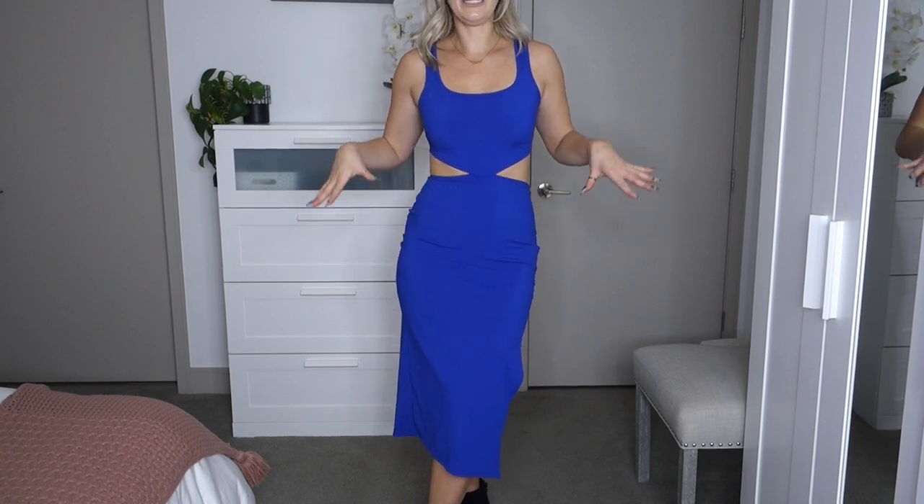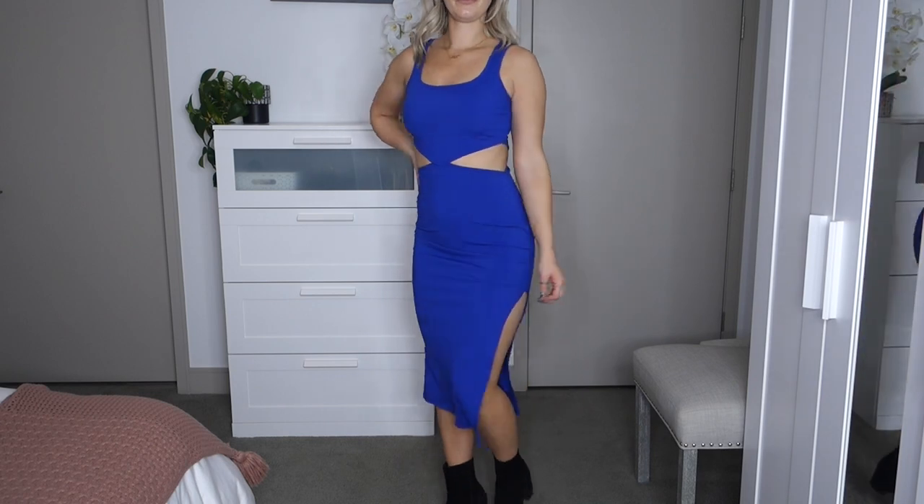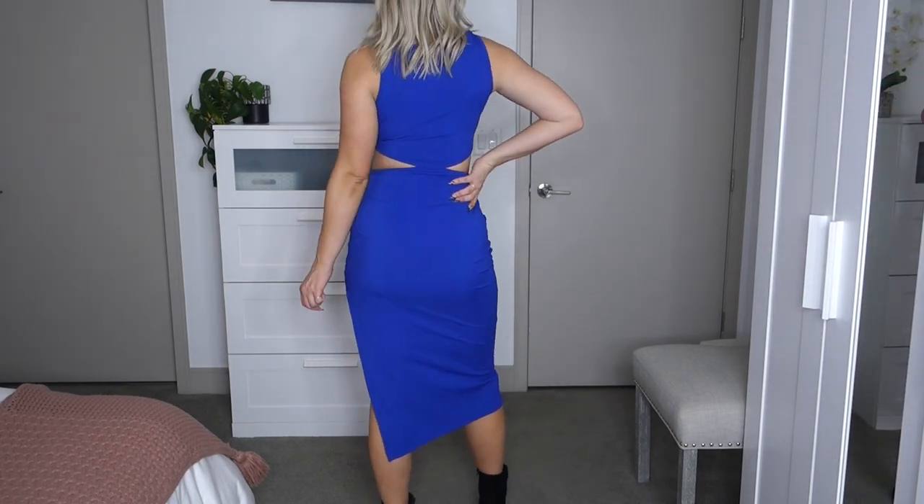The next item is from Amazon — this blue midi dress in a size small. I absolutely love midi dresses. This one has fun little cutouts on the sides, a small slit on the side, and is made of very comfortable stretchy ribbed material. It makes the booty look good and you can dance in it. I'm basically on a mission to get a cute midi dress in every color — perfect with heels in summer and with a jacket and booties in fall and winter.